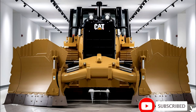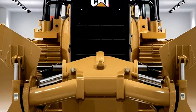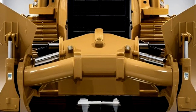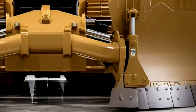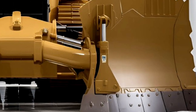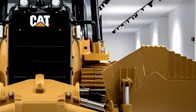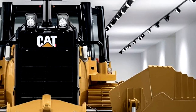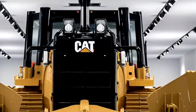The 2026 Caterpillar D19 bulldozer arrives as a game-changing powerhouse in the world of heavy machinery, blending advanced technology, sheer power, and exceptional operator comfort into a single formidable package. Built for the most demanding job sites, the D19 showcases Caterpillar's relentless pursuit of excellence, ensuring superior performance whether it's used in mining, construction, land clearing, or large-scale infrastructure projects.